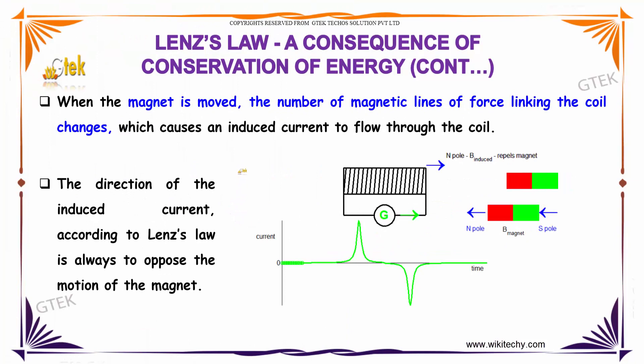When the magnet is moved, the number of magnetic lines of force linking the coil changes, which causes an induced current to flow through the coil. The direction of the induced current, according to Lenz's law, is always opposite to the motion of the magnet.